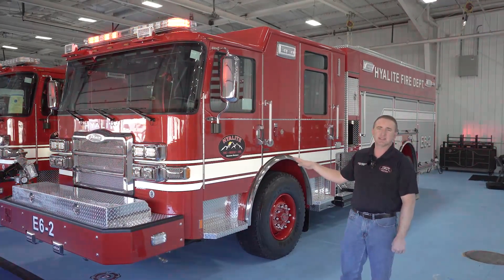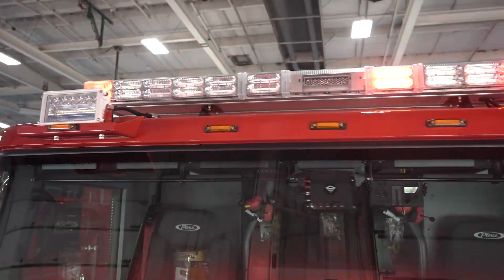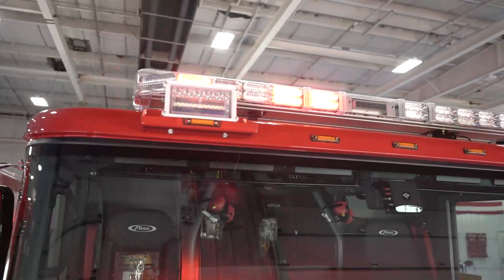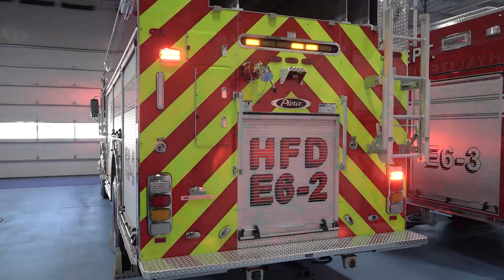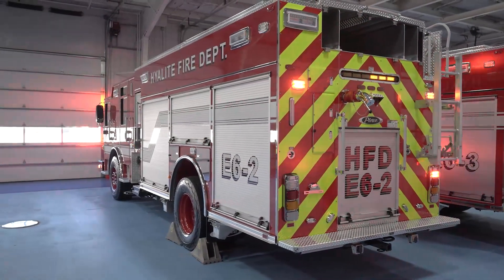So that is one of our two Enforcers we're doing the final inspection on. We are very happy with the service that Pierce provided us. Hughes Fire Equipment was great to work with. The trucks are exactly what we wanted, and we're really excited to get them home and get them into service.